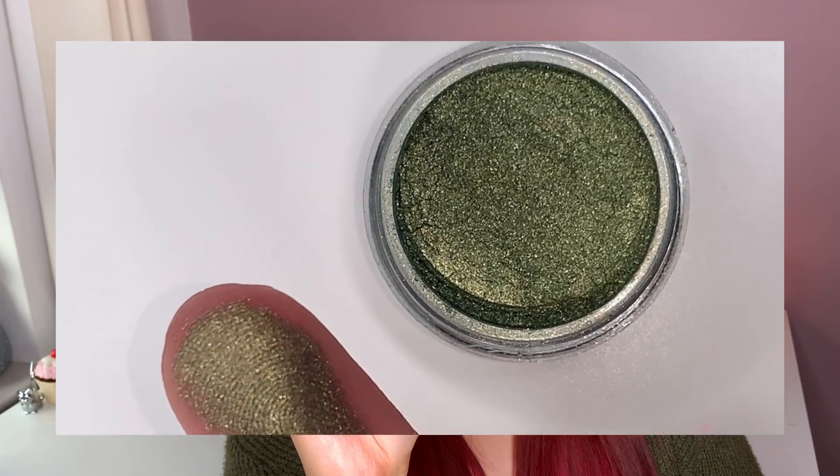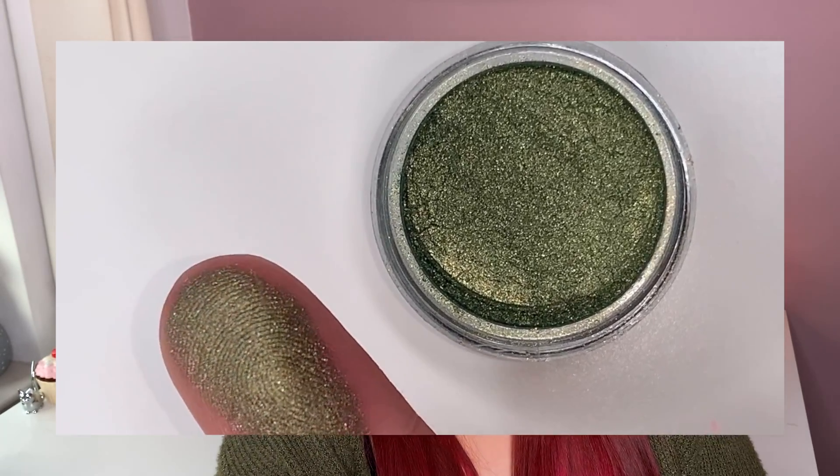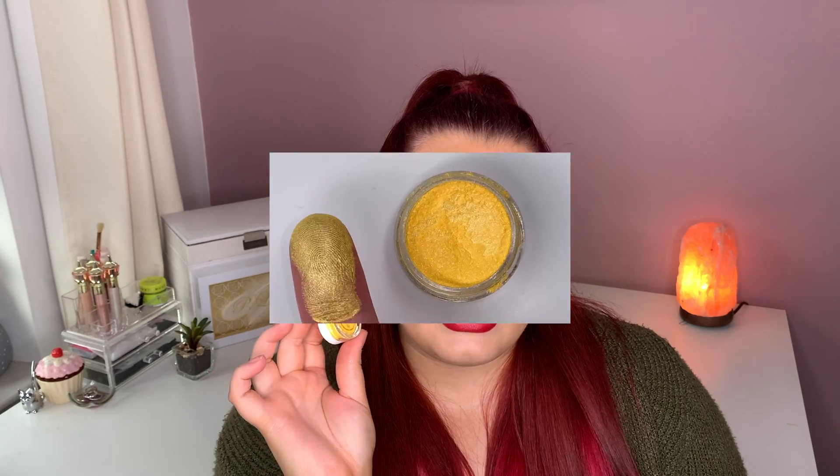The next shade is similar to Venom but more of an olive green - this one is called Eden. It looks beautiful as well. Venom is more of a khaki green whereas Eden is more olive-toned. There's something about greens at the minute - this looks so gorgeous and I need to use it.